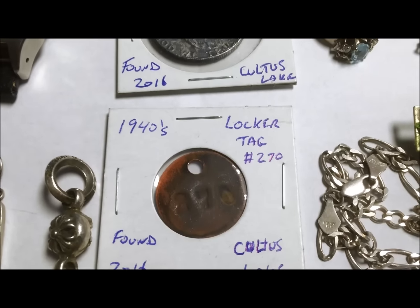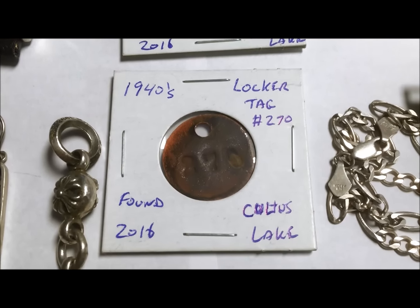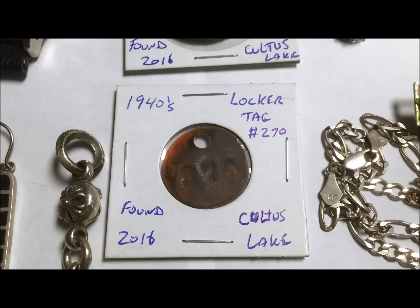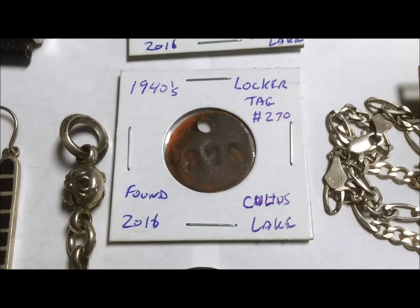I got this 1940s locker tag from Cultus Lake. I've found a few of them in the past but I kind of like this one, so I ended up putting it in a slab for now — just kind of cool.